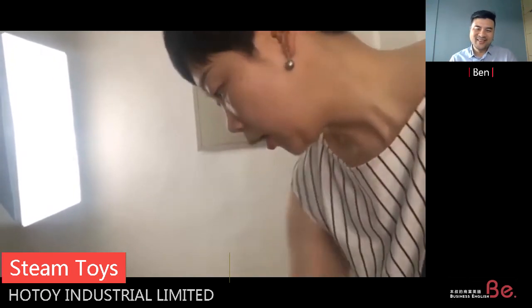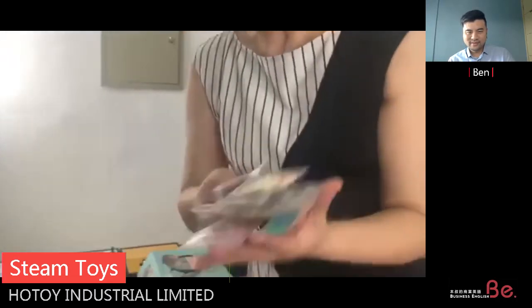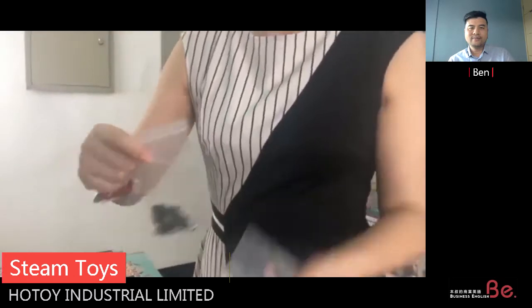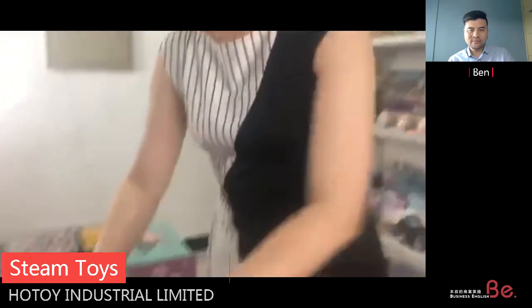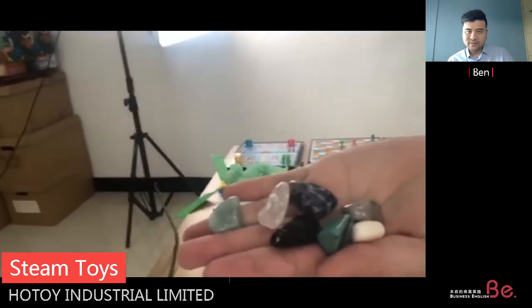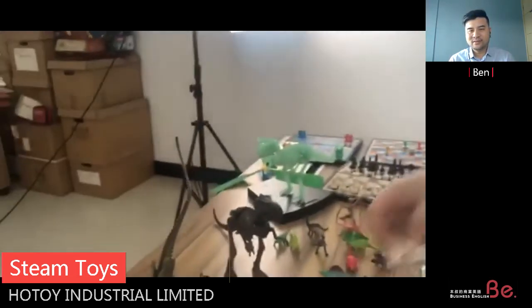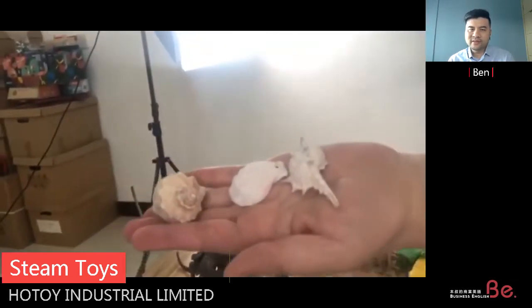That dinosaur series is for boys. For girls, we designed this heart shape — it has different colors inside and you can find different pearls and stones. They can make a DIY bracelet. We also have glow bracelets in different sizes, and another set called the dream stone gemstone — these are real gemstones inside. We also have a set where you dig out real shells.